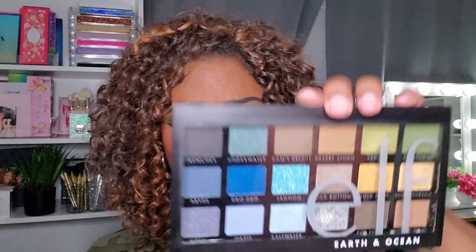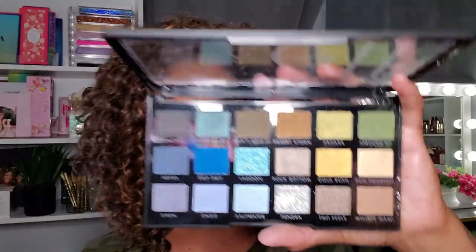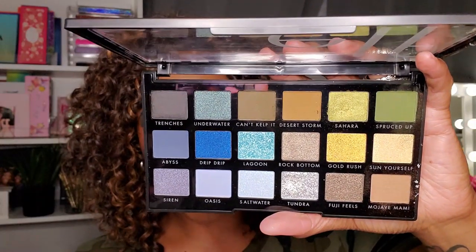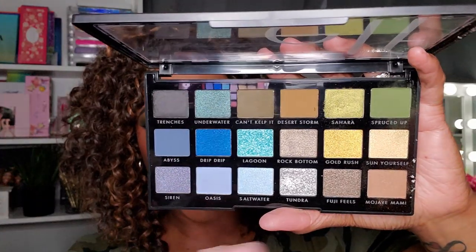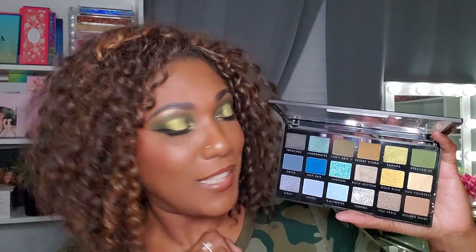Next I have a palette I actually used to create the green eye look I'm wearing today — this is the e.l.f. Earth and Ocean palette. Although it's not a completely green palette, it's definitely green-heavy. Like the Oceanic from Ace Beauté, it has blues and greens, so it's a palette I'd gravitate toward for a green eye look. It creates a very easy, simple green eye look and I think the quality is pretty nice.